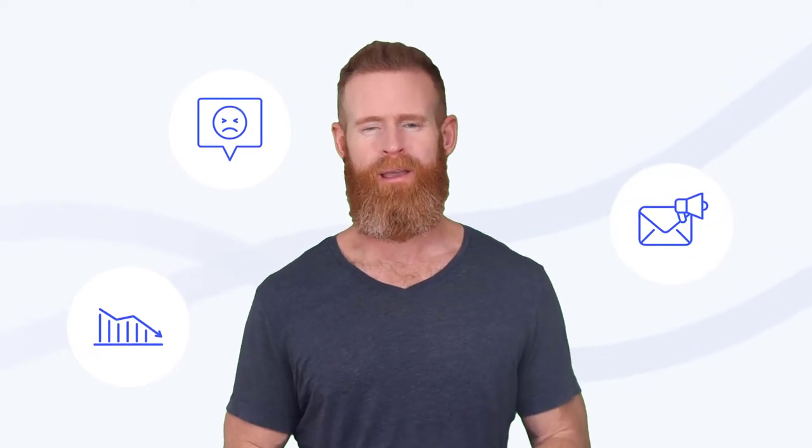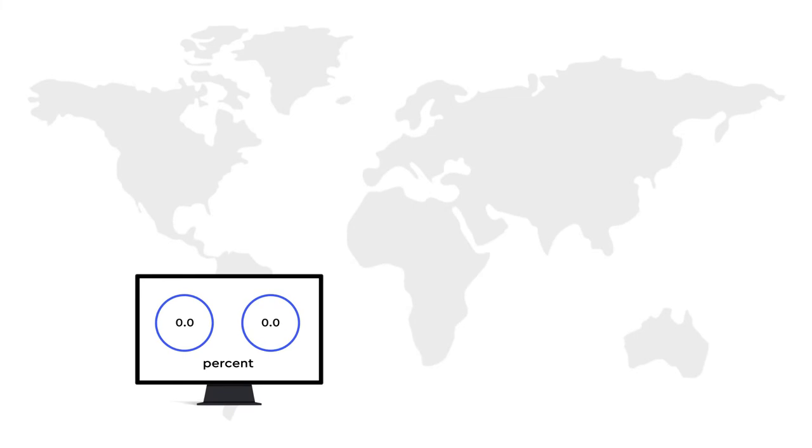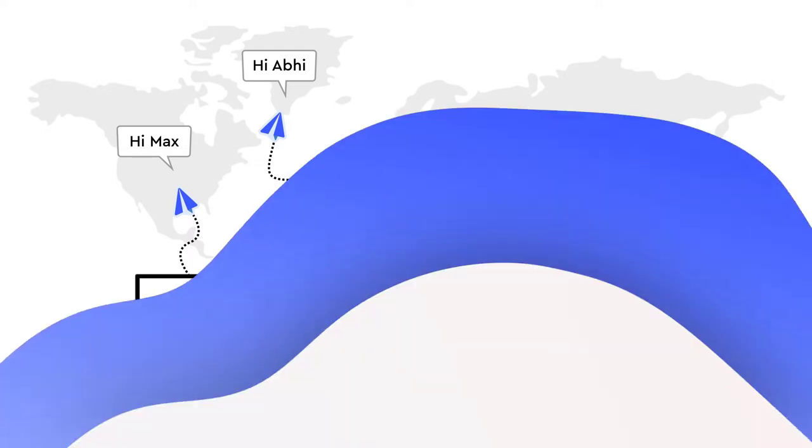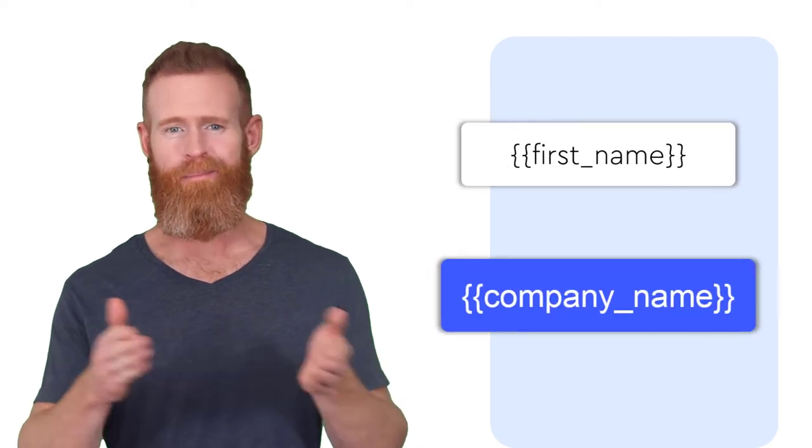Generating leads from cold email is becoming harder every single day. Low response rates and negative responses are more common, and setting up a cold email campaign that converts is hard work. If you want to increase your cold email open and response rates, sending cold emails that are personalized to each prospect is vital. But how do you move beyond generic and characterless merge tags like first name or company name?